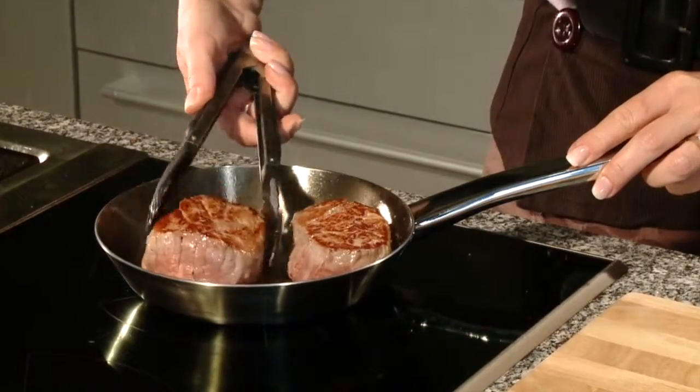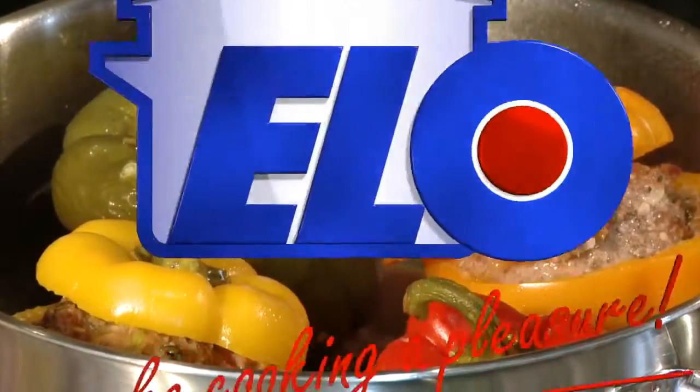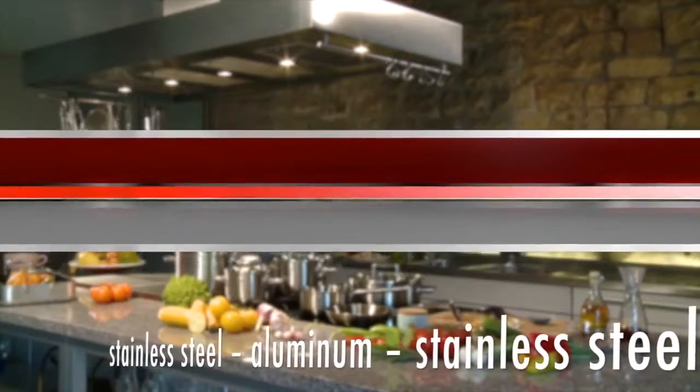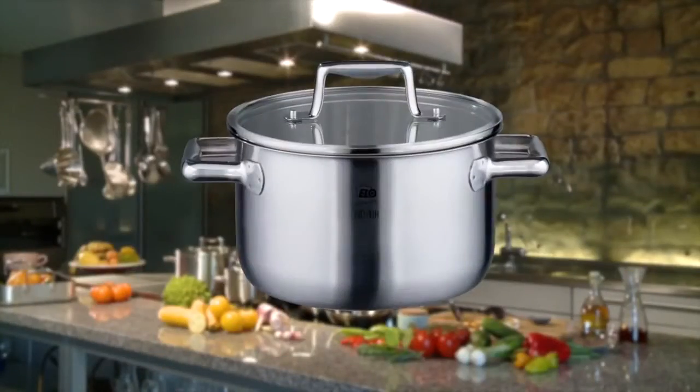By means of the innovative multilayer technology, your dishes will cook quickly and flawlessly. ALO Multilayer pots and pans are built of three expertly matched layers, inseparably joined together. They form a symphony of extremely heat-conductive aluminum and indestructible stainless steel.